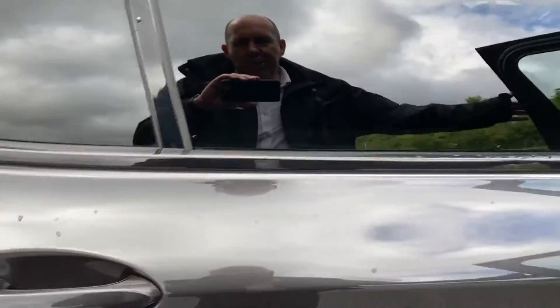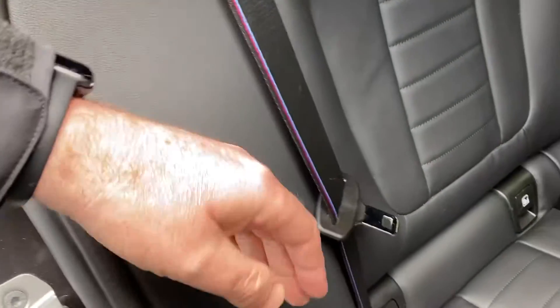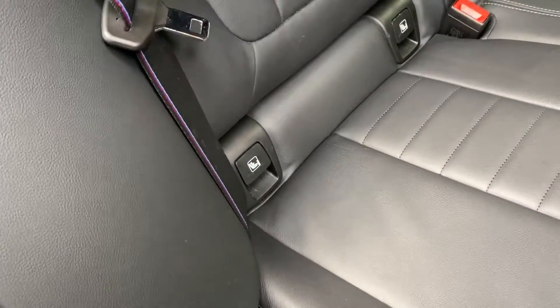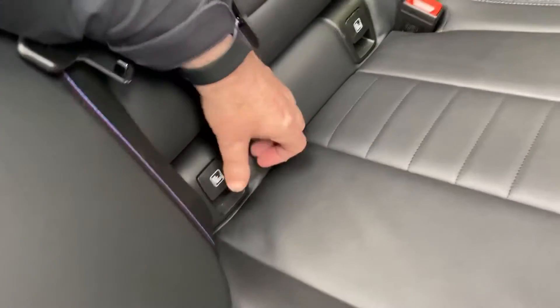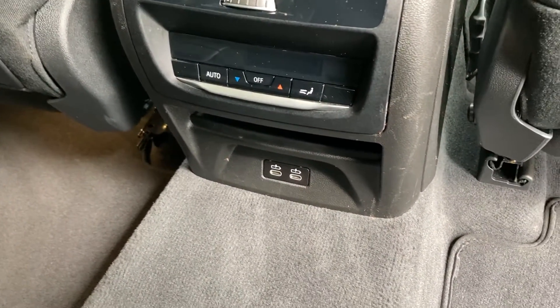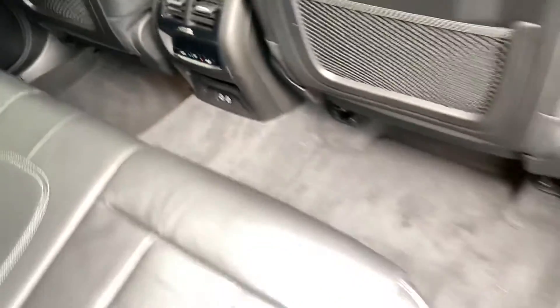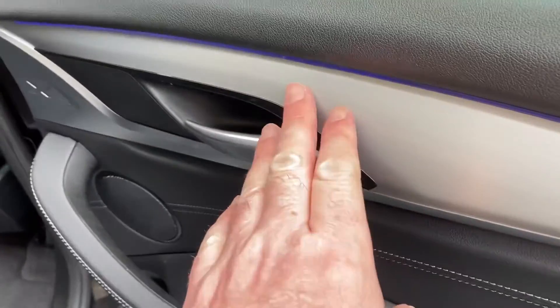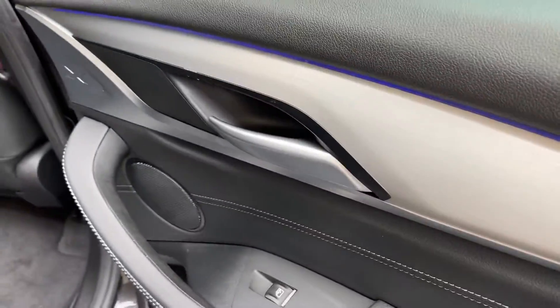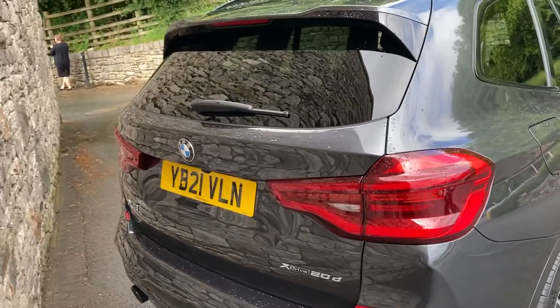You've got privacy glass on the rear — loads of room in the back, as you'd expect. You've also got the M Sport colours on all the seat belts, and three seat belts across the back. The two outer seats have ISOFIX if you need to bolt in child seats. For larger children, there are USB-C ports for charging devices, as well as their own air conditioning temperature control. You can also see the ambient lighting in the brushed aluminium trim throughout the cabin.